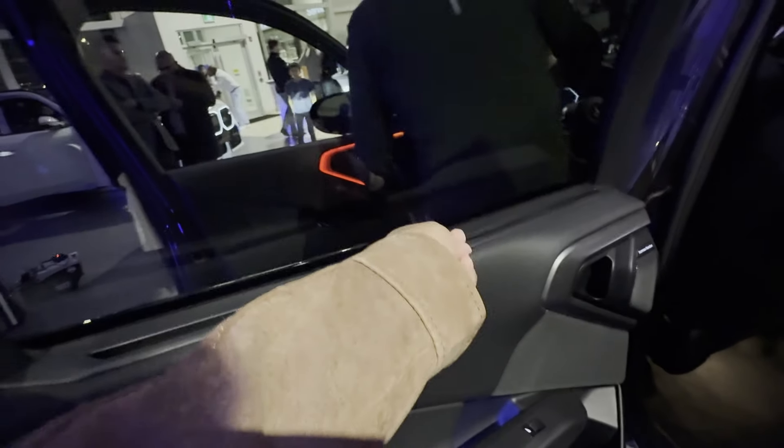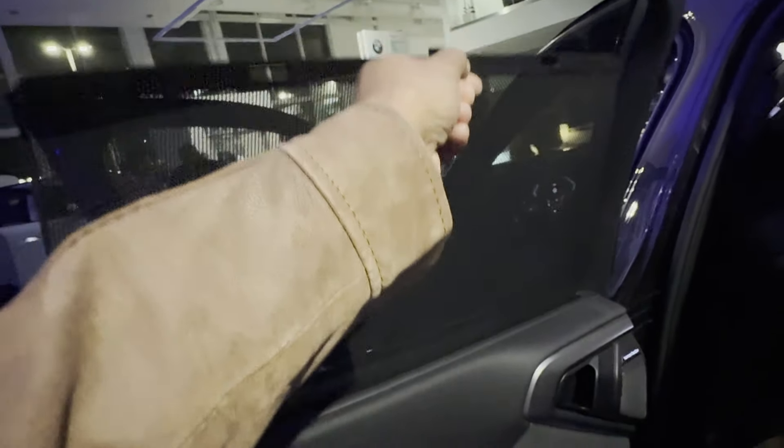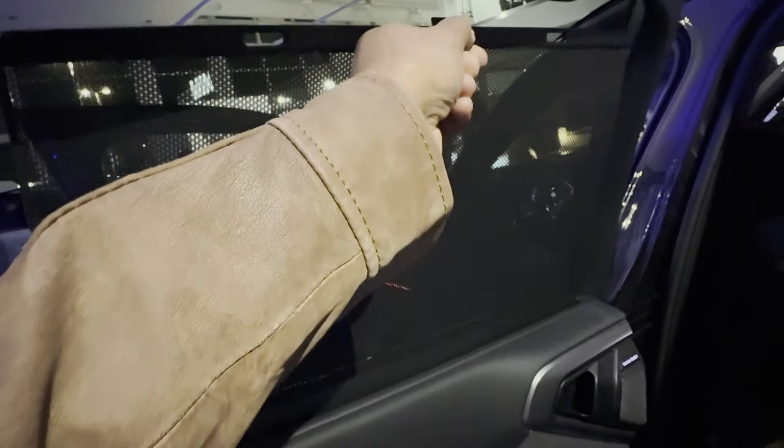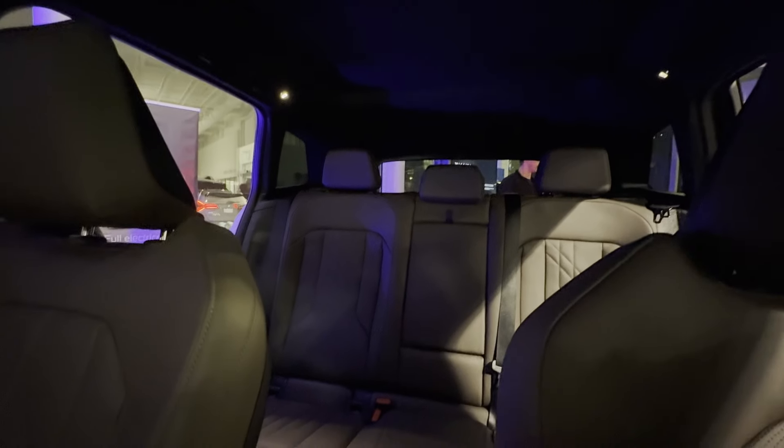Each rear window has a sunshade, which is perfect for blocking out the sun — especially if you've got kids or just want a little extra privacy. It's a small touch but it makes a big difference. Now let's talk about that panoramic sunroof: this thing is massive. It lets in so much light and gives the cabin an airy, open feeling.